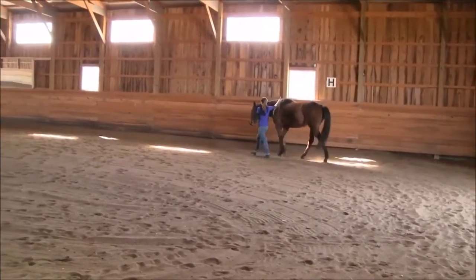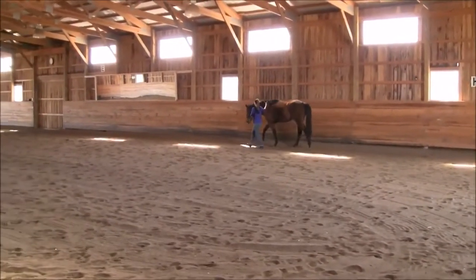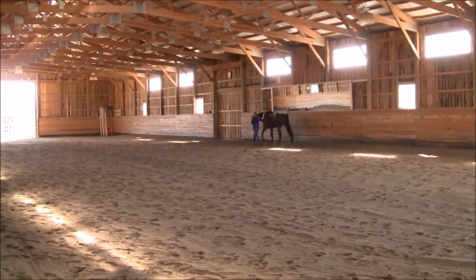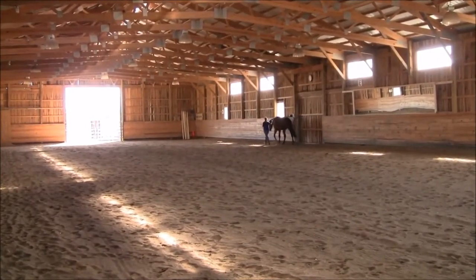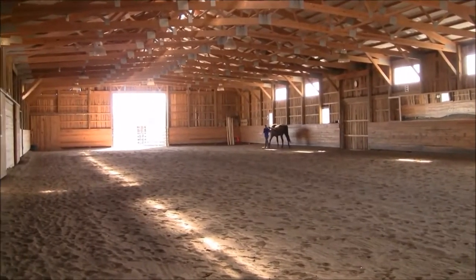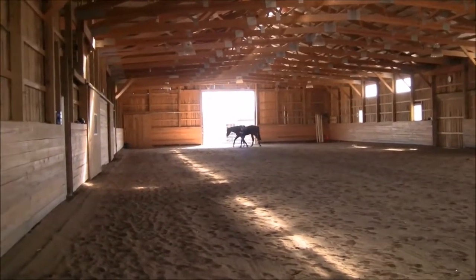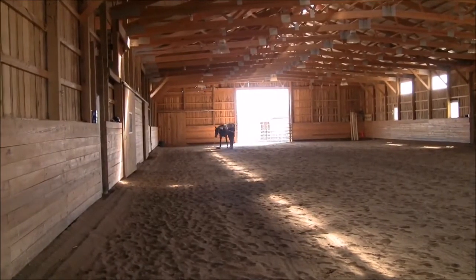How much the horse over-tracks is really individual, and in some cases the horse needs to over-track a lot to use his back properly — it depends on the conformation of the horse and how much the over-tracking is influencing the horse's back. It's very good to see that he's stepping under himself so much more here.